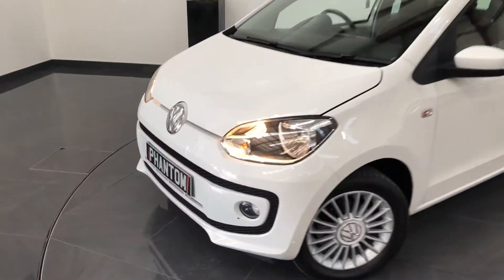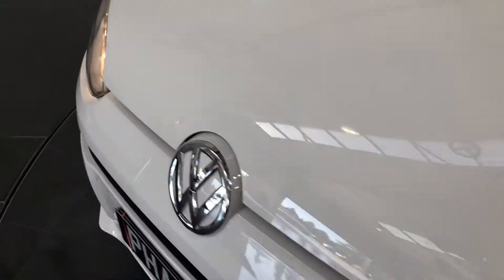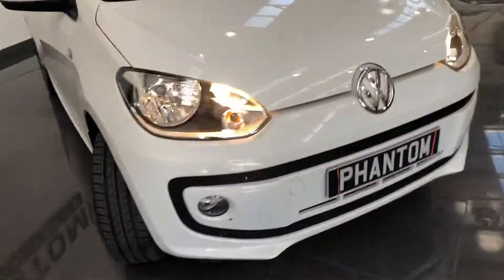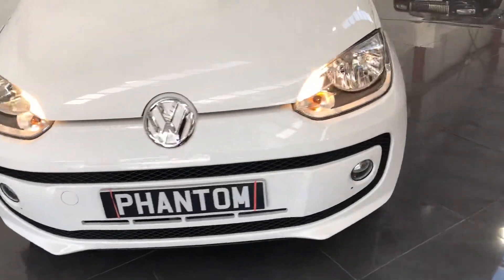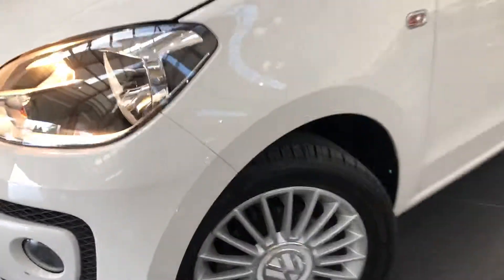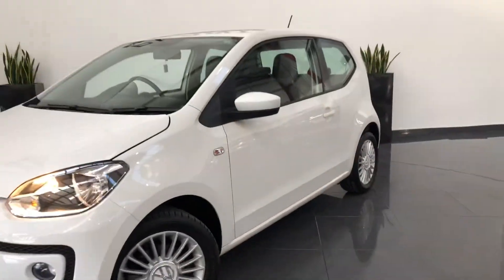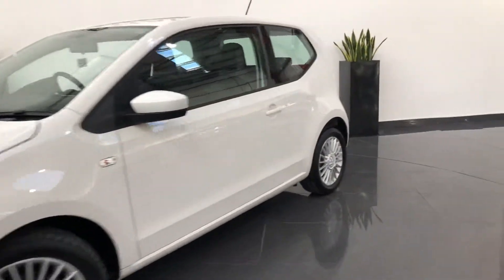You can see from the paintwork, the panels, there's nothing — no scratches, no stone chips, anything like that. Plenty of tread on the tyres. Very nice, clean car.